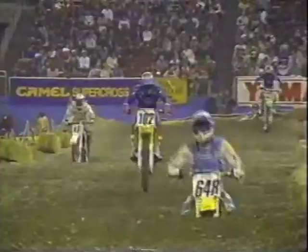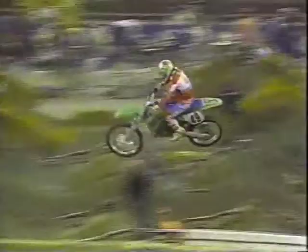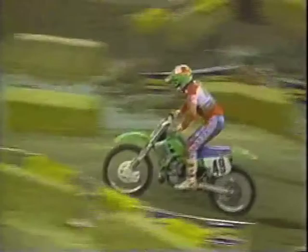Our new leader, number 102, Chris Young on the Suzuki, heads for the finish line jump and takes that checkered flag uncontested. Let's see who has the number two position in the last-chance qualifier. Would you believe it's John Dowd — the man had dumped it on the track just a moment ago. The timely move for Dowd into second spot. Normally only the winner would move up in the last chance, but because of the short field here at Seattle, he'll get a shot at the main event.